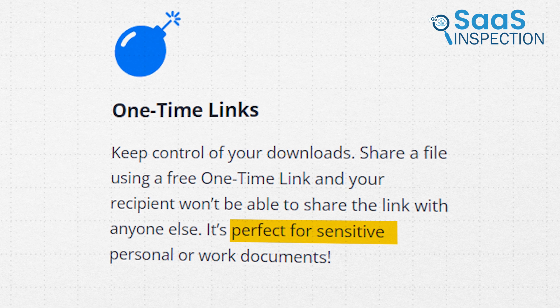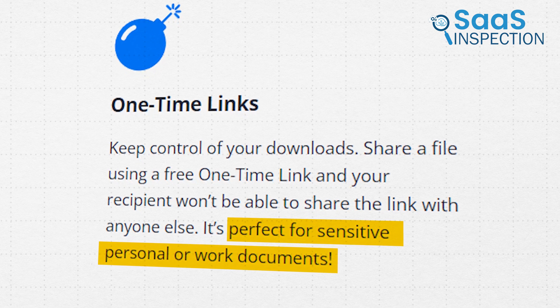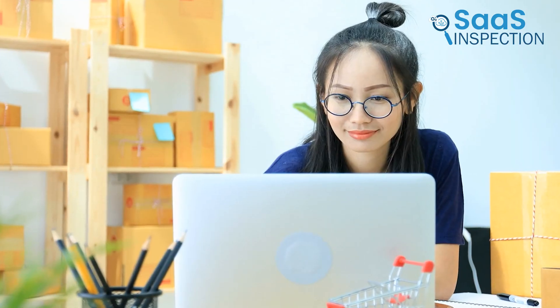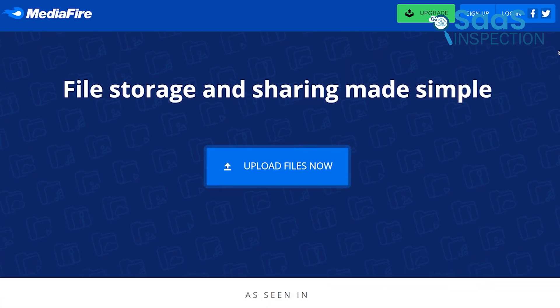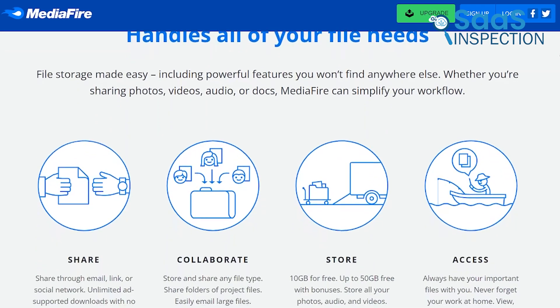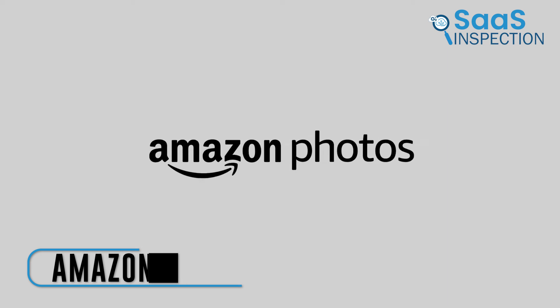One-time links were useful for sharing sensitive documents securely, ensuring recipients couldn't share the link with anyone else. For businesses or individuals looking for a reliable, easy-to-use cloud storage solution with lots of free storage, MediaFire is a solid choice. It helped us stay organized and keep our important files accessible at all times.